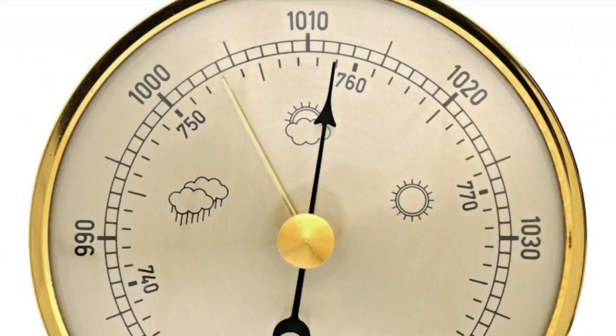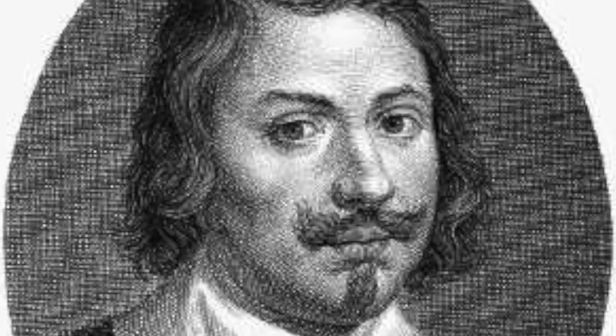Number seven, the invention of the barometer. A barometer is an instrument that measures atmospheric pressure. The inventor of the barometer was mathematician and physicist Evangelista Torricelli.